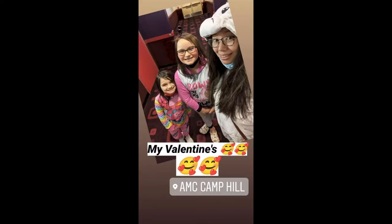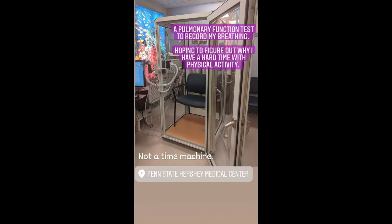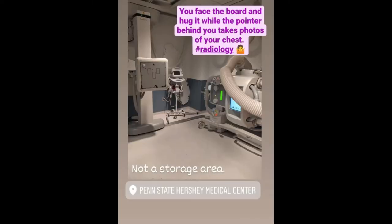For Valentine's Day, I went with my nieces to the movies and we all wore our onesies. Even though my surgery was a while ago and my numbers were looking normal, I was still having a lot of trouble breathing. So we did an echocardiogram, a pulmonary function test, lung scans, and chest x-rays — all the medical equipment looked really funky to me.